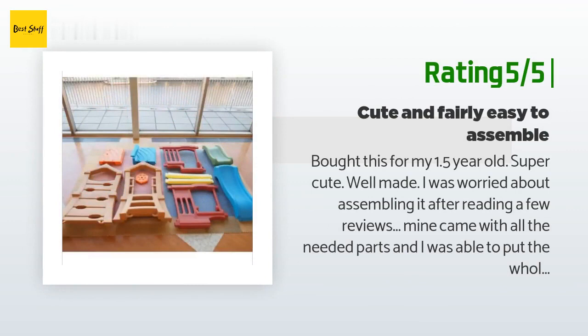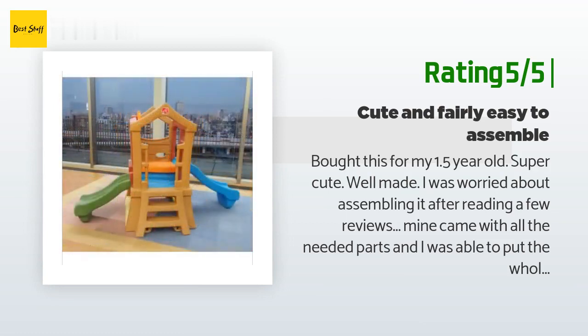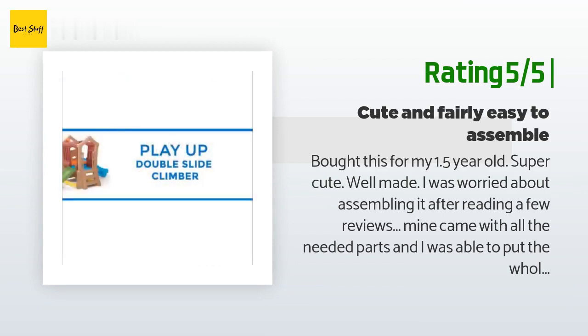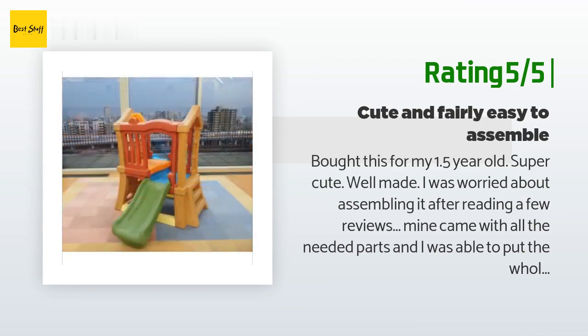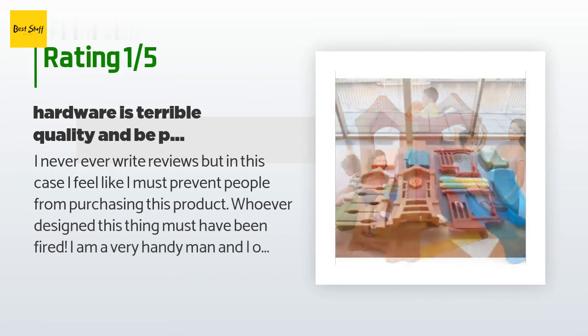Another happy customer said: bought this for my 1.5 year old — super cute, well made. I was worried about assembling it after reading a few reviews, but mine came with all the needed parts and I was able to put the whole thing together myself. I only have basic tool knowledge and it was fairly simple. You'll need a screwdriver, an allen wrench (included), and a socket wrench. Having a second person may have made a few parts easier but it's not a necessity. My only complaint is waiting for the third party shipping.